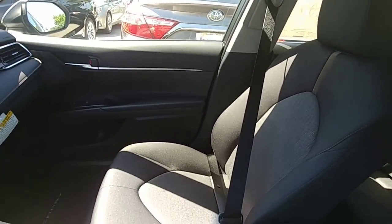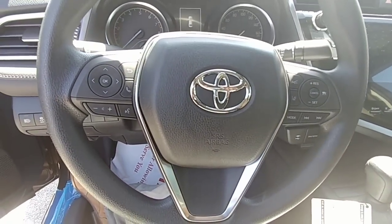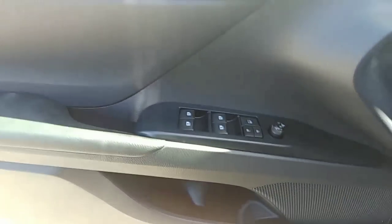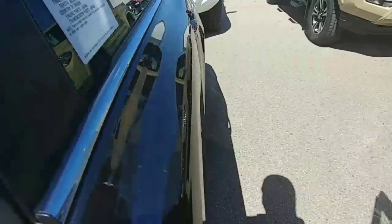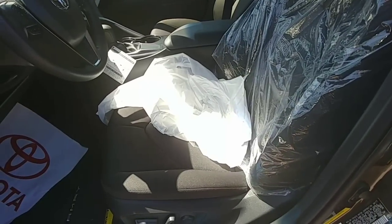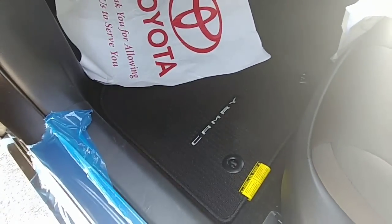New seat design right there. All automatic windows on this one. This one just got off the truck so it still has the plastic in there. Got the Camry mats down there.